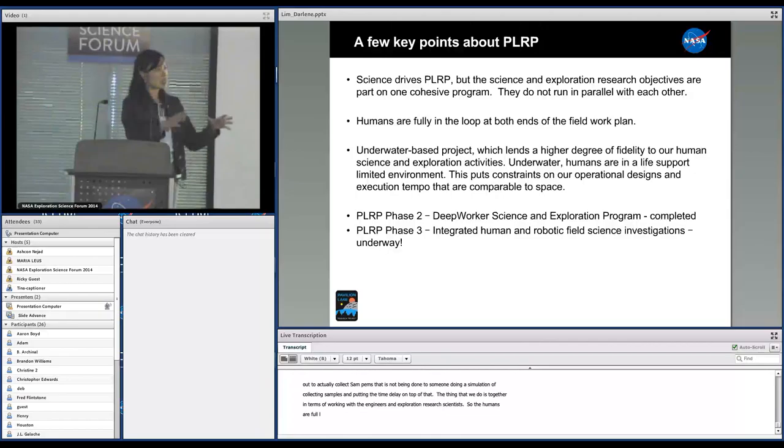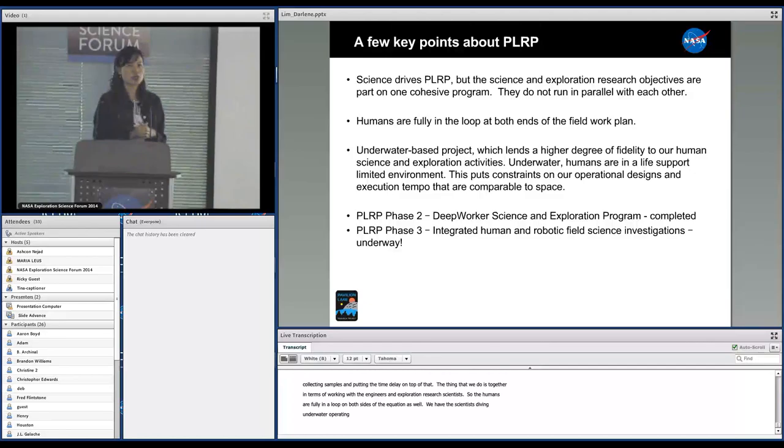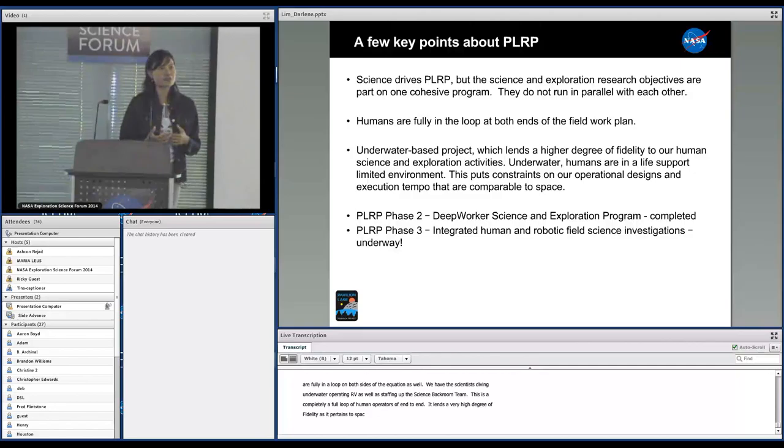We have the scientists diving underwater, operating the ROVs, as well as staffing up the science backroom team. This is completely a full loop of human operators end to end. It's an underwater-based project, which lends a very high degree of fidelity to our science and exploration activities as it pertains to space exploration.